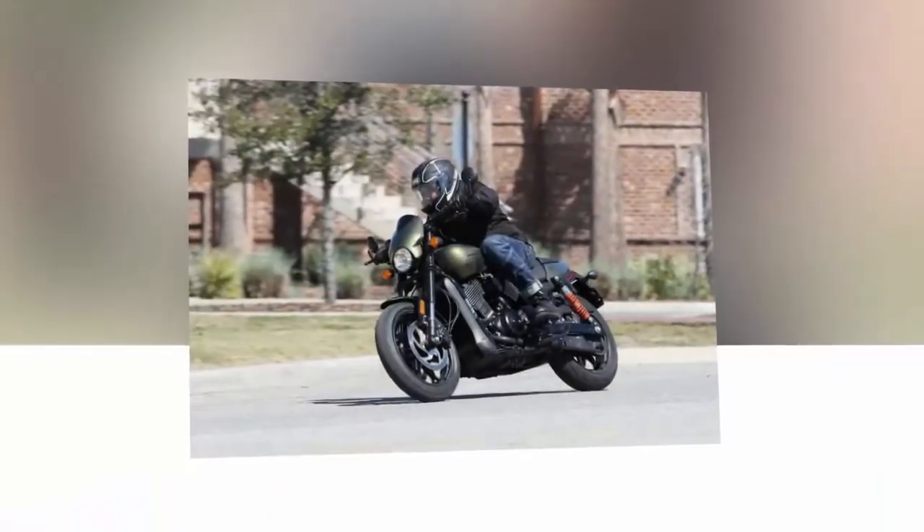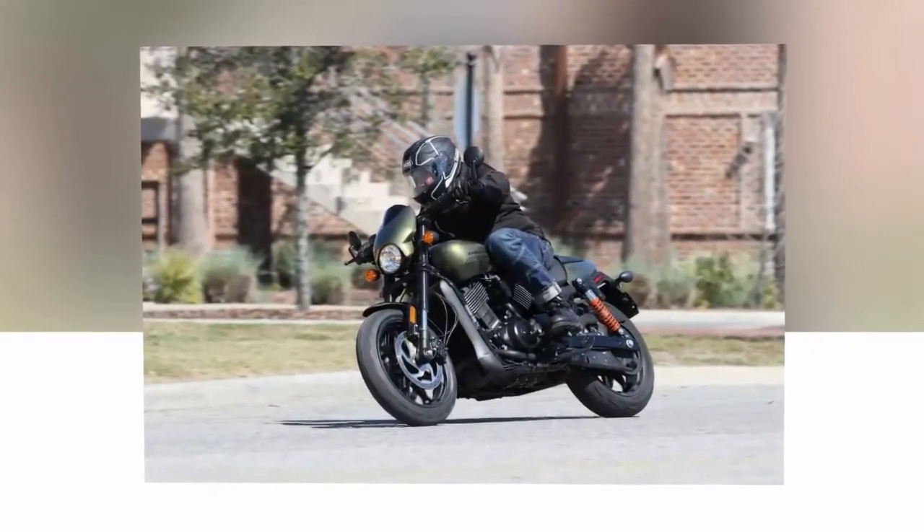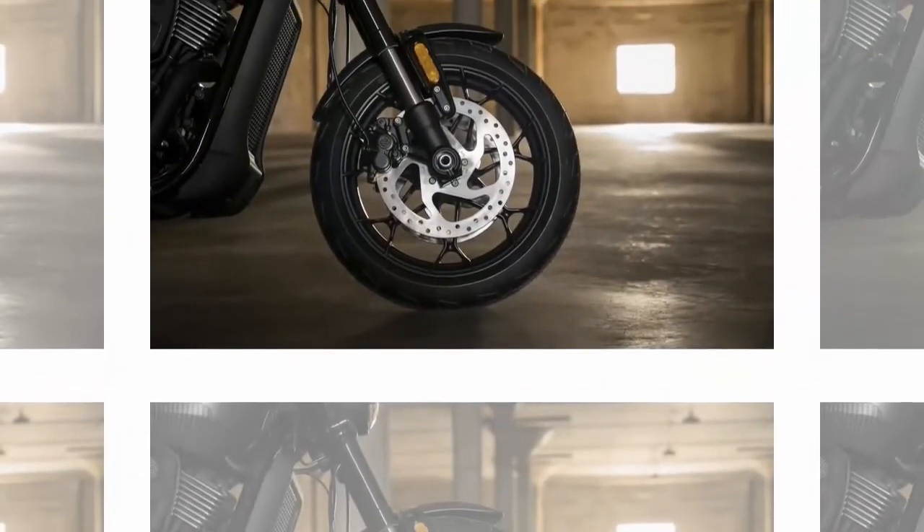Though based on the street platform, the Street Rod is an entirely different motorcycle, one that was designed with a form over function mindset after Harley talked to over 3,000 riders for design input.